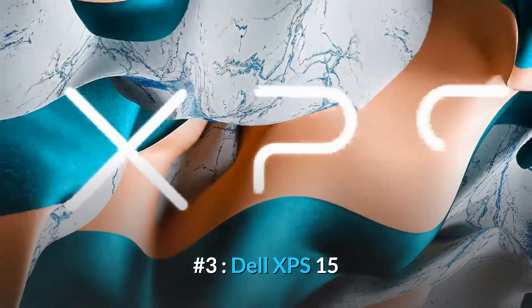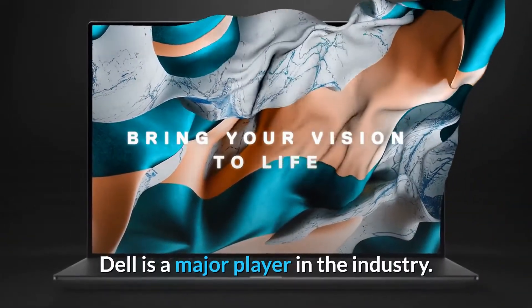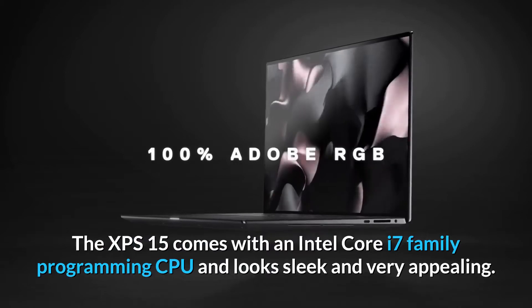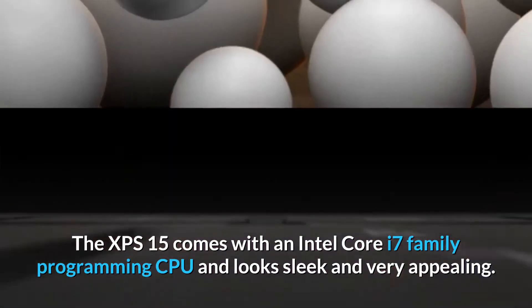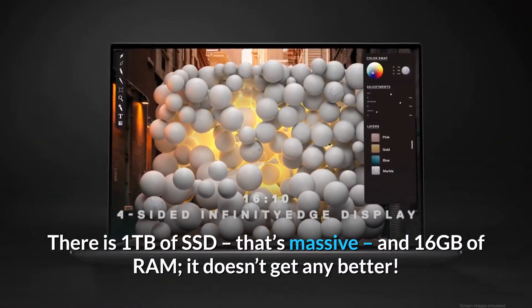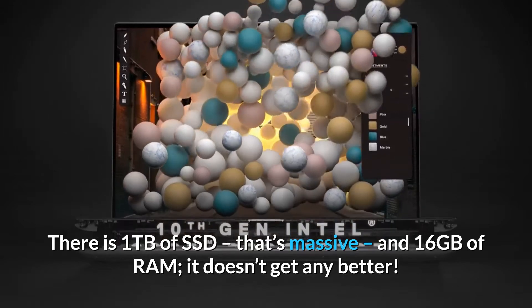Number 3, Dell XPS 15. Dell is a major player in the industry. The XPS 15 comes with an Intel Core i7 family programming CPU and looks sleek and very appealing. There is 1TB of SSD — that's massive — and 16GB of RAM. It doesn't get any better.